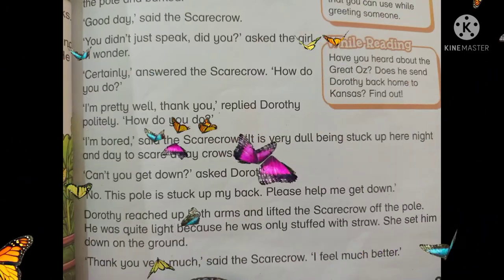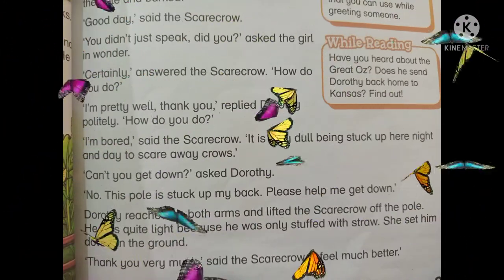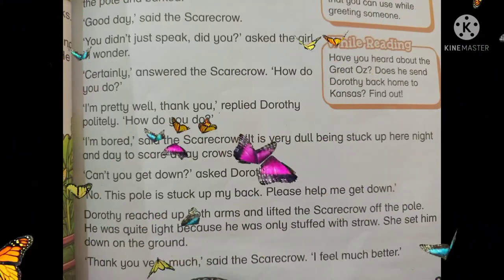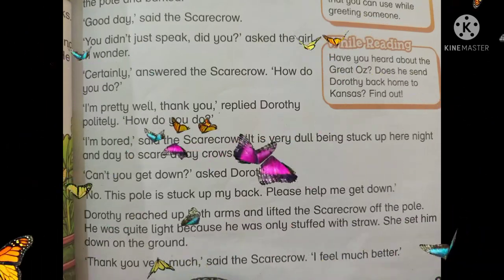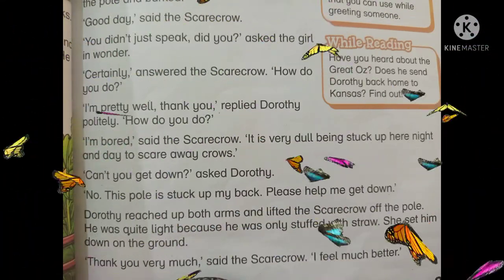لڑکی نے حیرانی سے پوچھا: کیا تم ابھی بولے؟ 'Certainly,' answered the scarecrow. 'How do you do?' یقیناً، Scarecrow نے جواب دیا: تم کیسی ہو؟ 'I am pretty well, thank you,' replied Dorothy politely. 'How do you do?' Dorothy نے نرمی سے جواب دیا: میں ٹھیک ہوں، شکریہ۔ آپ کیسے ہیں؟